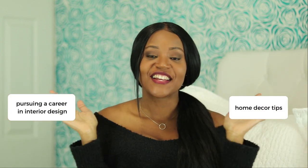Hi everyone! Thank you so much for clicking and watching this video. If you are new here, my name is Sandi and on this channel we talk about pursuing a career in interior design and home decor. Today's video is on the home decor side because I'm sharing my favorite items from Rooms to Go. Keep on watching if you're in the market for some furniture.